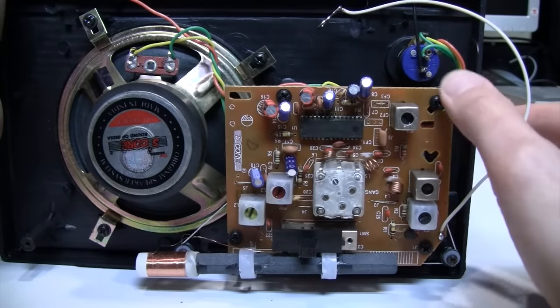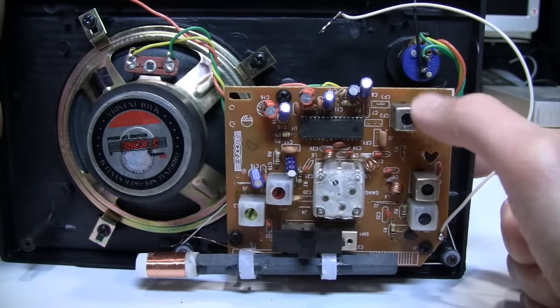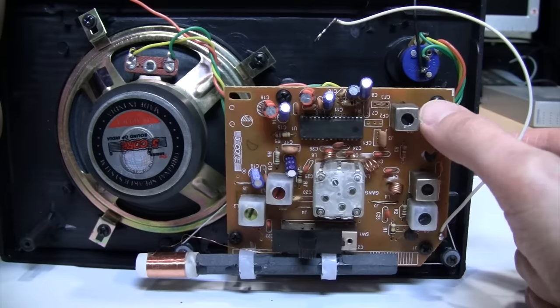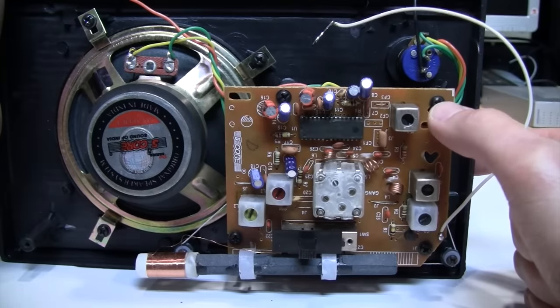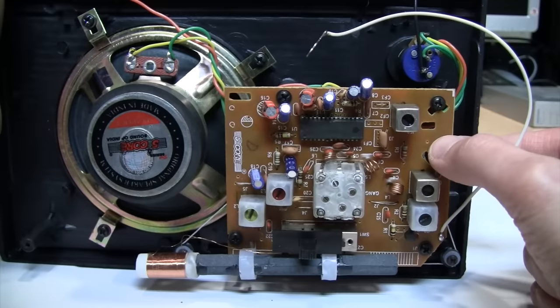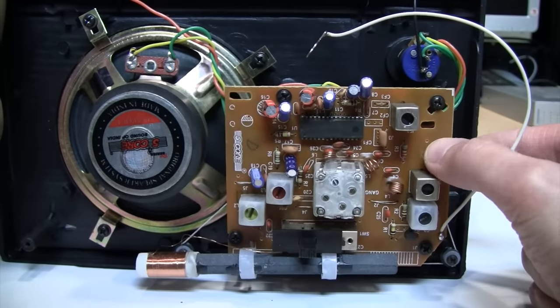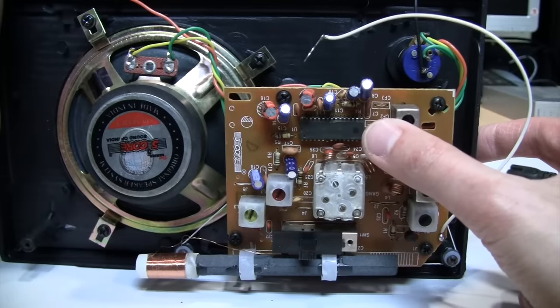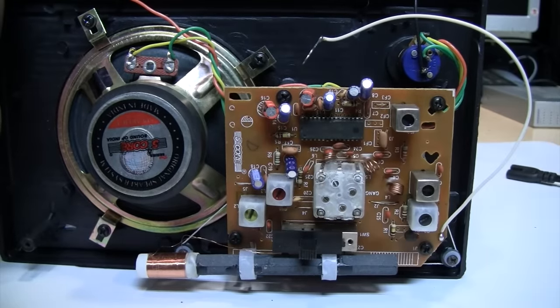It really couldn't get any simpler than this while still being an analog-based radio tuner. The only way they could simplify even further would be to use one of those digital chips. But it's good to see that somewhere in the world they're still making these old-fashioned analog radios based on a Sony chip, even though Sony themselves is probably not using this chip in their own products anymore.